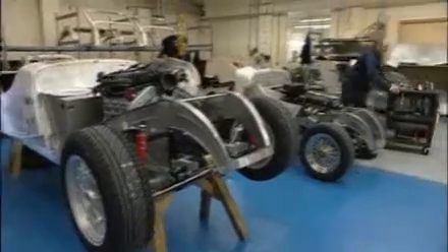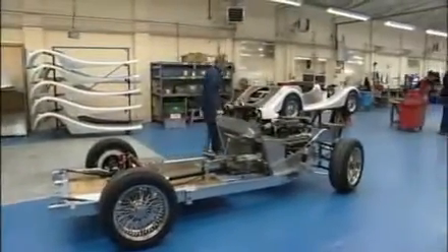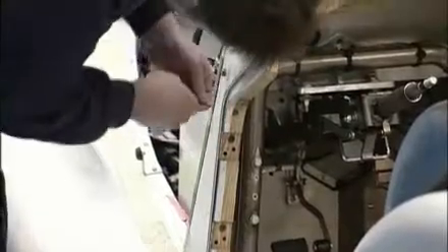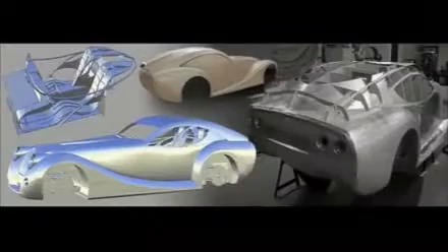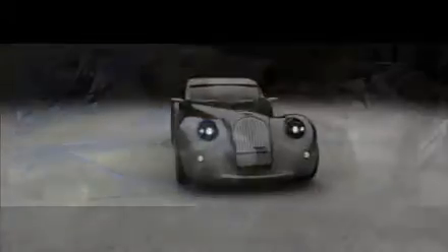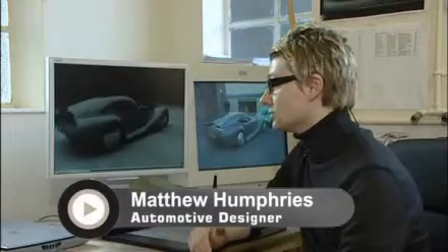The company has been making classic sports cars for customers in this country and abroad for decades. It's been developing the Life Car for two years, and the designers are proud of its aerodynamic sleek finish. The process goes from a sketch to a clay model, then from a clay model to a CAD model, and from that CAD data they're able to hand-beat the aluminium panels over a wooden buck.